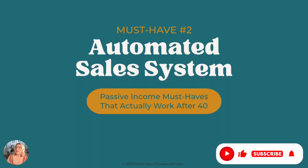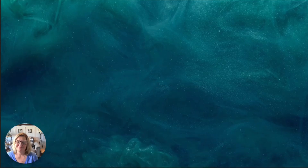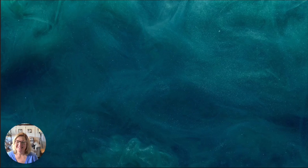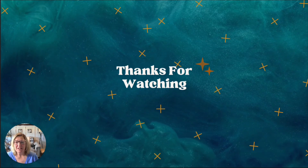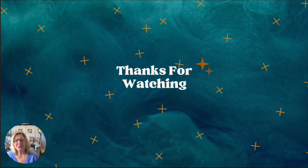If this helped, tap like and subscribe so you don't miss the next video — must-have number three, which is evergreen traffic. Once you have an evergreen source of traffic and this automated system built, there is no stopping your growth. You don't need a massive following to get started or a marketing degree — you just need a system that works while you're at rest. To your success, I'll see you next week.